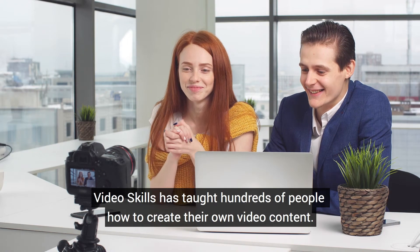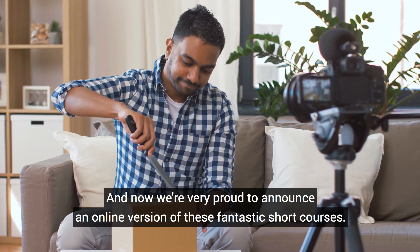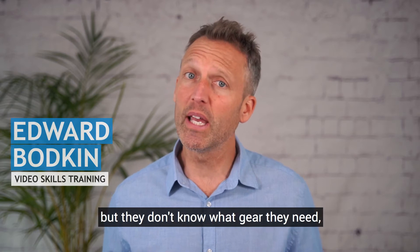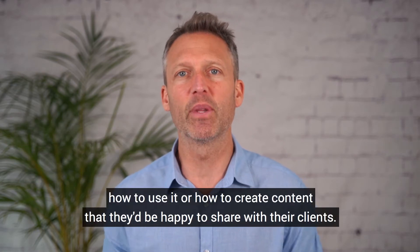Video Skills has taught hundreds of people how to create their own video content, and now we're very proud to announce an online version of these fantastic short courses. So many people need to create high quality videos but they don't know what gear they need, how to use it, or how to create content they'd be happy to share with their clients.